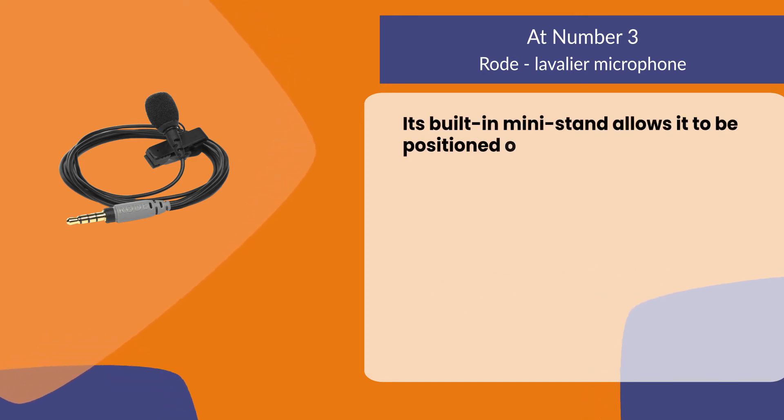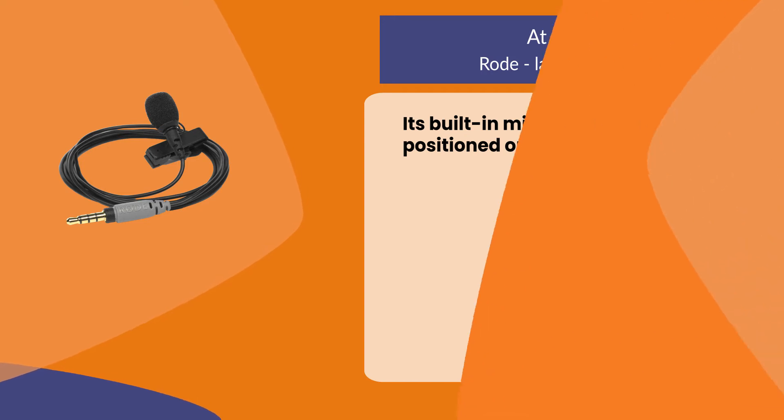Its built-in mini stand allows it to be positioned on any surface.